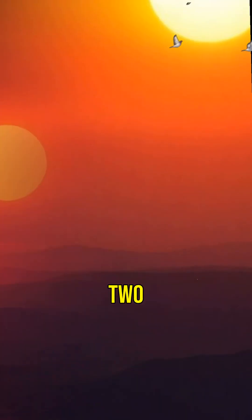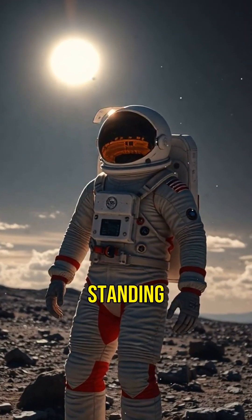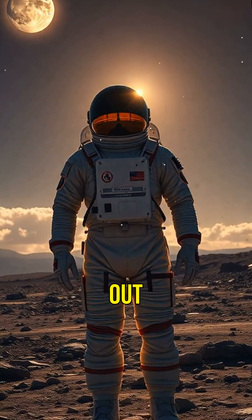Did you know there's a planet where you can see two sunsets every day? Welcome to Kepler-16b, the world of double suns. Imagine standing on a planet, looking up at the sky and seeing not just one, but two stars setting. It's like a scene straight out of a sci-fi movie.